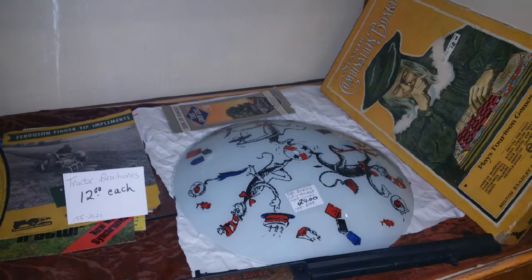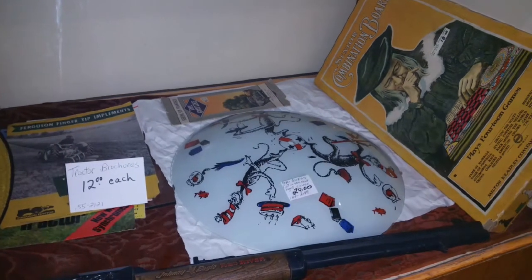Theodore Geisel, also known as Dr. Seuss, originally published The Cat in the Hat in 1957. Since then, it has been adapted to a feature-length cartoon, a 2003 movie starring Mike Myers, and a cartoon show featuring the titular cat and a pair of children experiencing adventures while their mother is away.